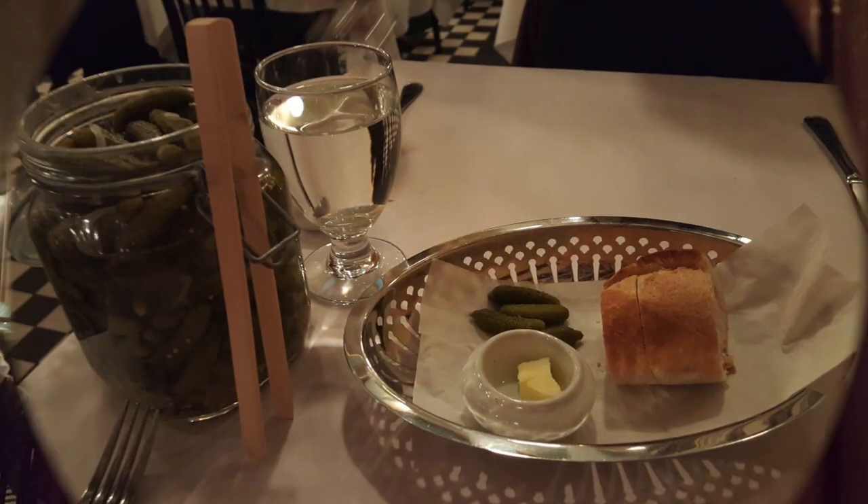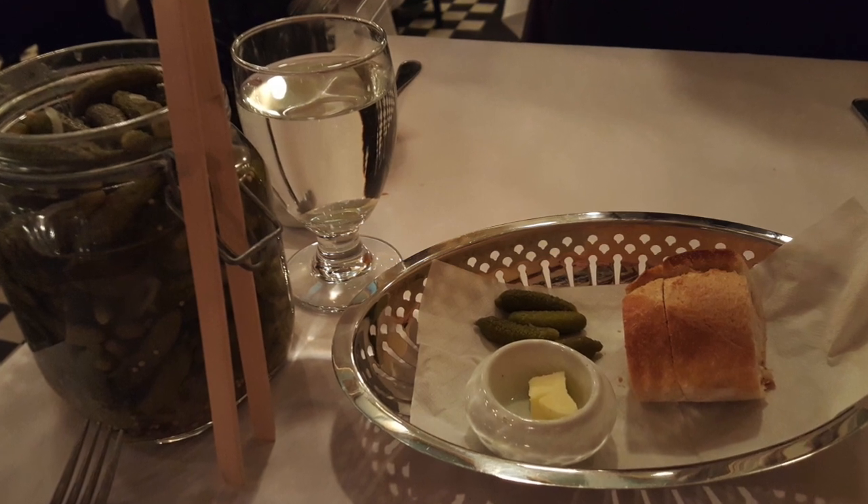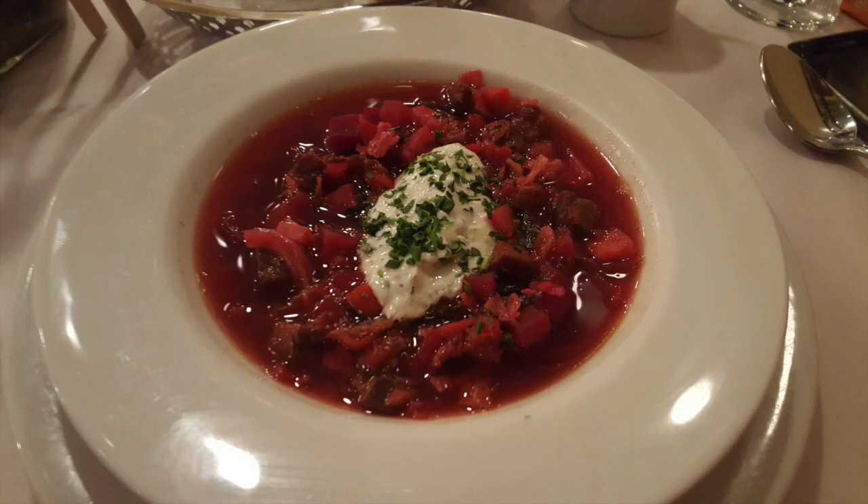We went to L'Express restaurant in the Plateau Mont-Royal neighborhood, which has a French bistro feel. Upon sitting down, we were greeted with bread and butter and delicious pickles.